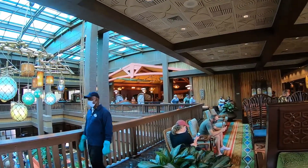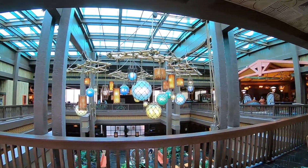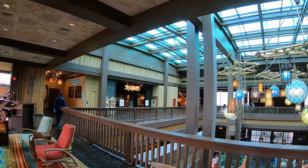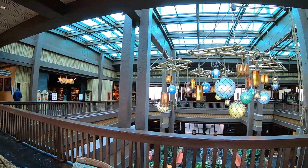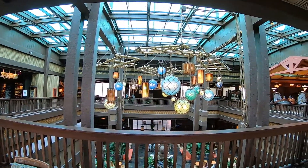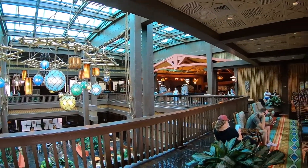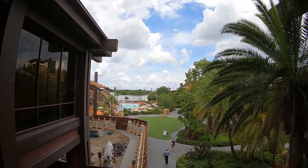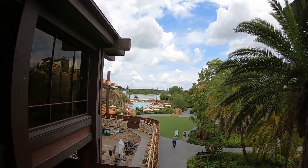We just checked in for our reservation and we are waiting, just kind of taking a look around. This restaurant is located upstairs over in this building, and while we're up here waiting, it's a really really beautiful hotel — there's definitely a lot to look at. In this upstairs lobby area over by Kona, you get a really nice view of the pool, and in the distance there is Cinderella's Castle.